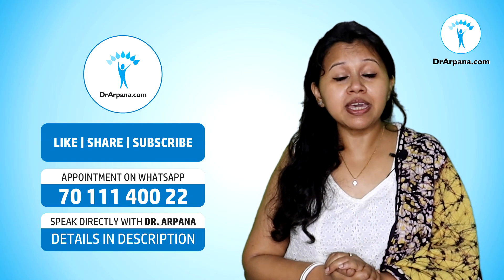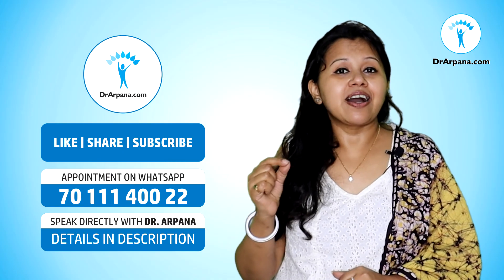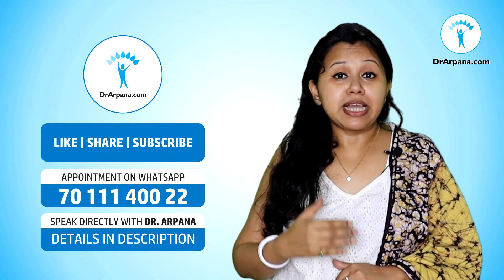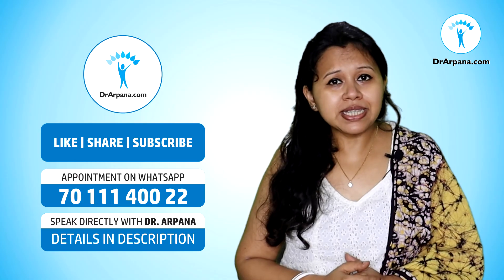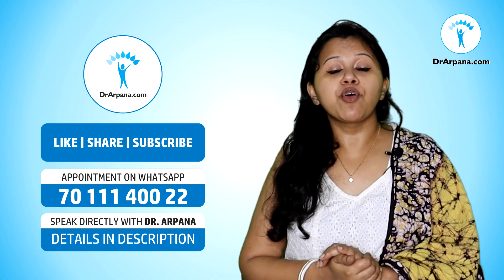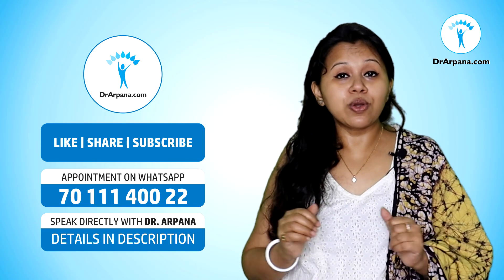Friends, if you wish to book an appointment with me, go to my website drarpana.com. You can also send a message through WhatsApp to my office WhatsApp number, and you will be provided with details for booking an appointment. Rest of the details are given in the description box. This is all about B12 deficiency or cobalamin deficiency — stay connected and stay tuned for more informative videos. Let's learn and use homeopathy. Thank you so much for watching.